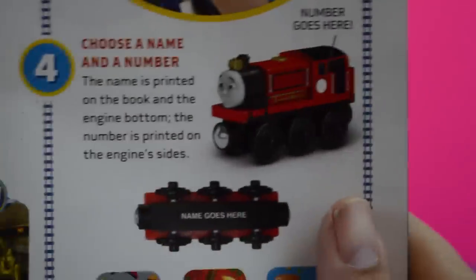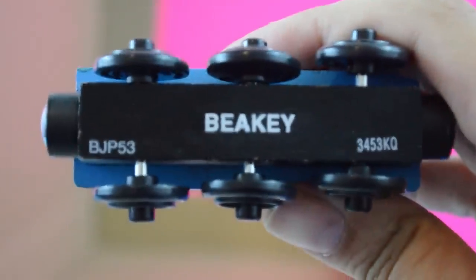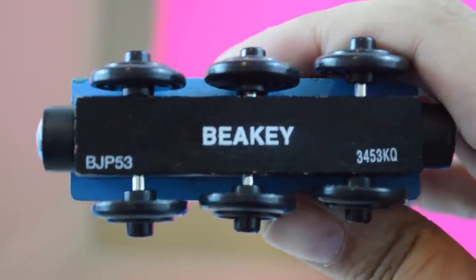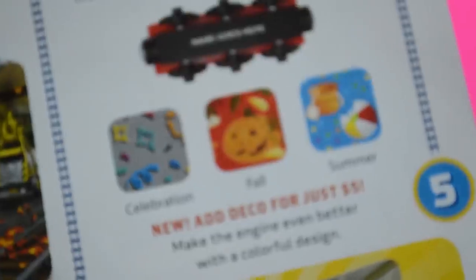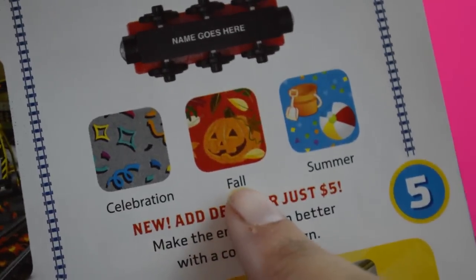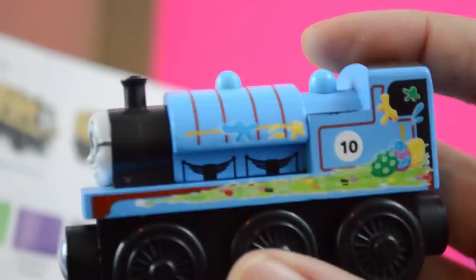You get to choose a name and a number — little dude chose Beaky. There it is on the bottom, looks just like an actual train you get in the store. He chose number 10. Then you get to add a decoration — they had celebration, birthday, fall, Halloween, summer options. Little dude chose spring, which is Easter.